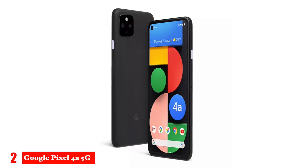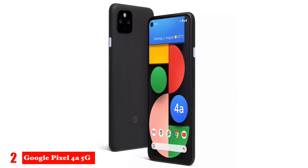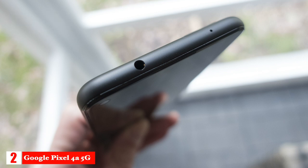The 4a 5G has a fingerprint sensor on the back and an auxiliary port so you can use your wired headphones. It runs on Google Android and features Call Screen, where Google Assistant proactively screens unknown callers and filters out robocalls before they reach your phone.